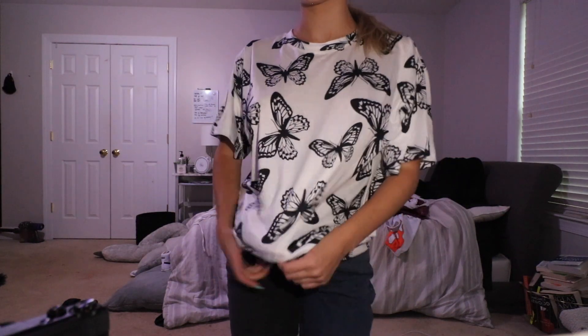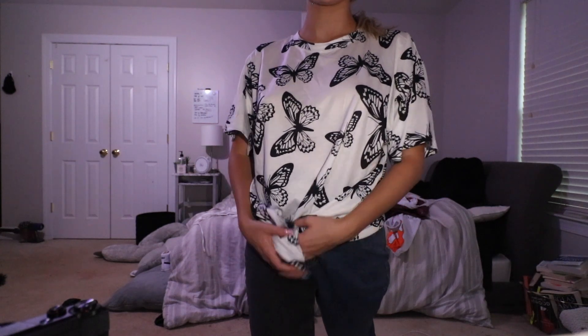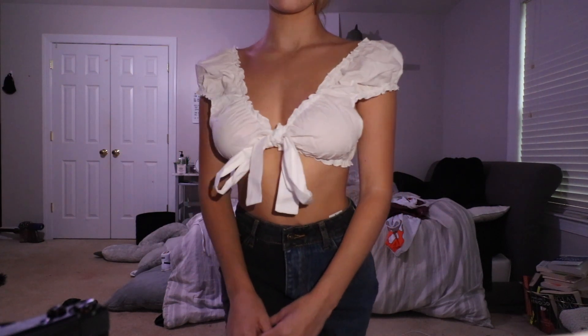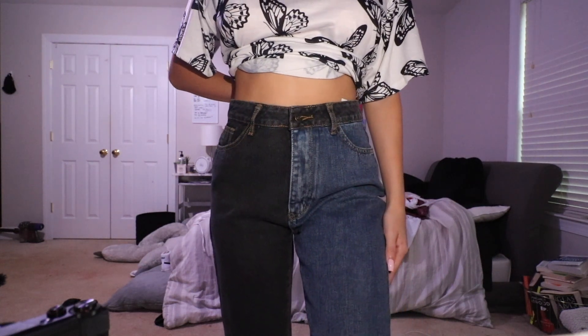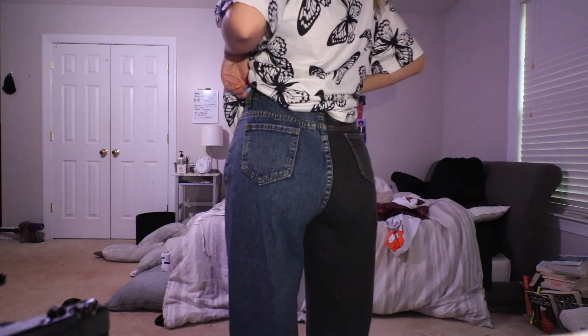The first thing I got from SHEIN is this white t-shirt with little black butterflies all over it — it's super oversized, size small, almost like a t-shirt dress, but I'd probably just wear biker shorts under it. The next top is this little white ruffled top in a size medium; it ties in the front and it's a bit fancier, more of a weekend or dressed-up look. Then I got these jeans — one leg is black and one leg is dark blue denim, which I thought was super unique. They're a size small but run a bit big, so keep that in mind.